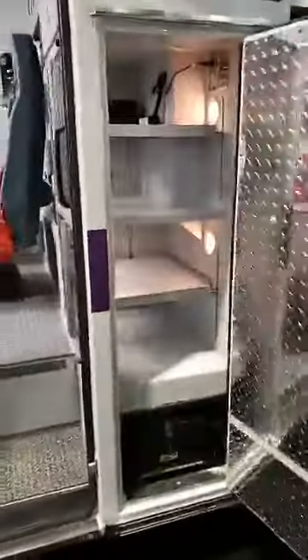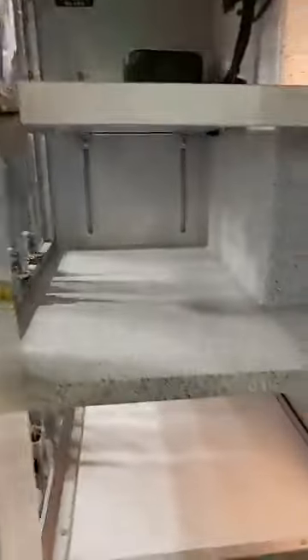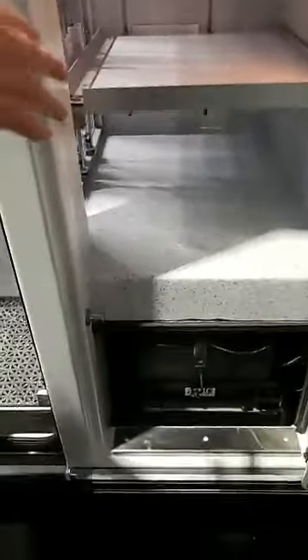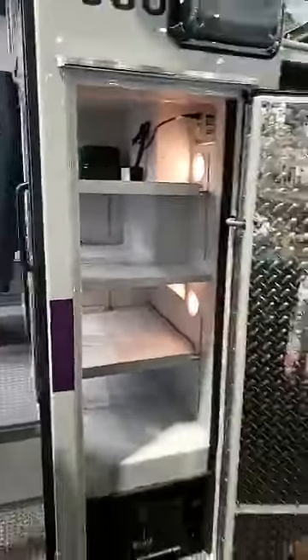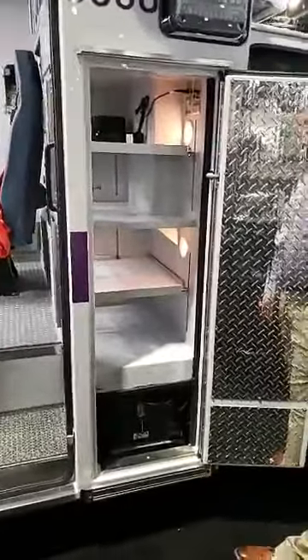Up here in their last compartment with inside-outside access and their battery storage — what do you guys keep up here, Brian? So this is usually our PEDS bag, PEDS equipment. We'll keep other medications, things like that, all up in here. We've got our spare battery for our autoloader. We usually keep our suction units up here too.